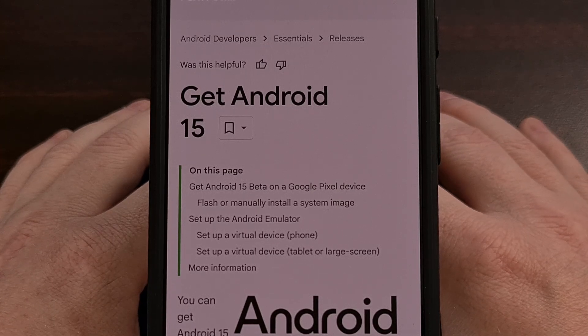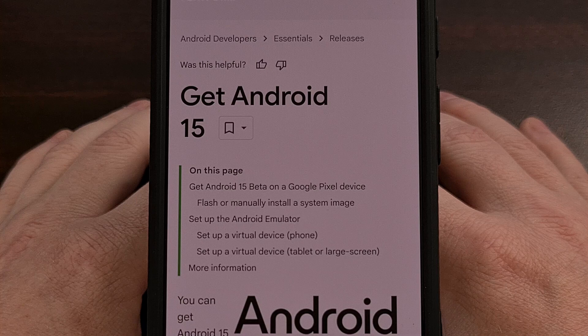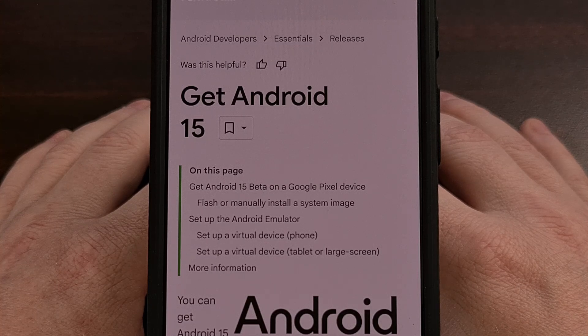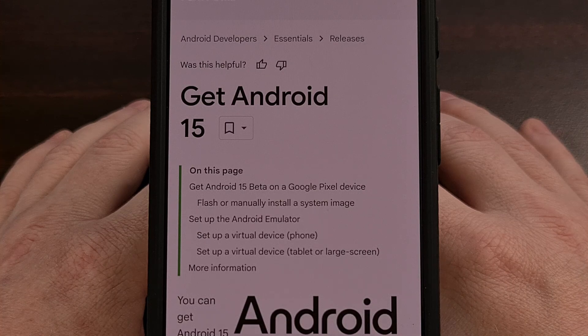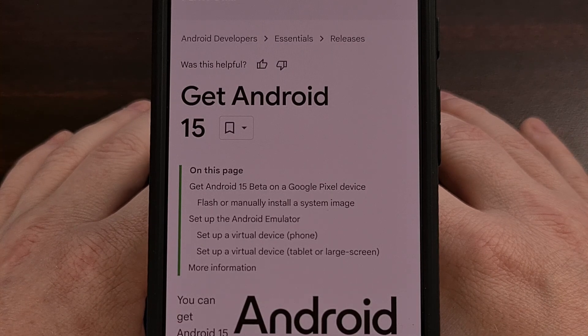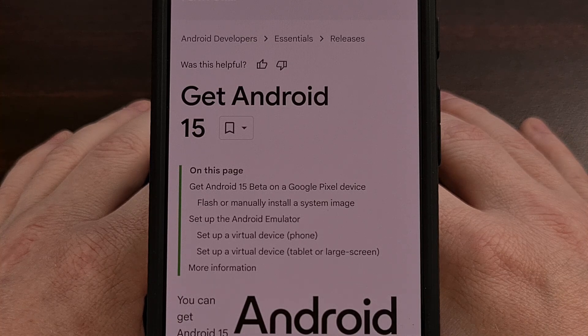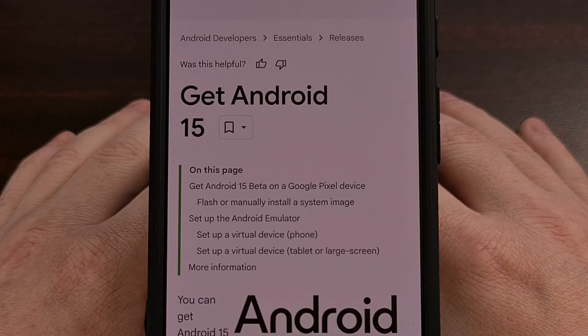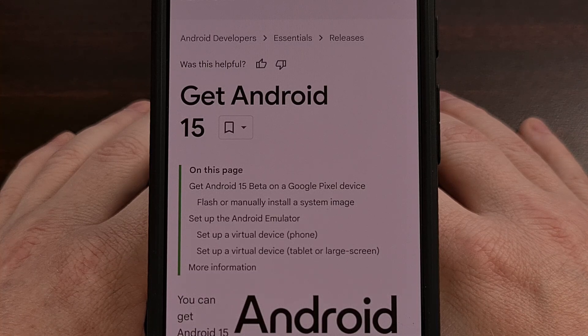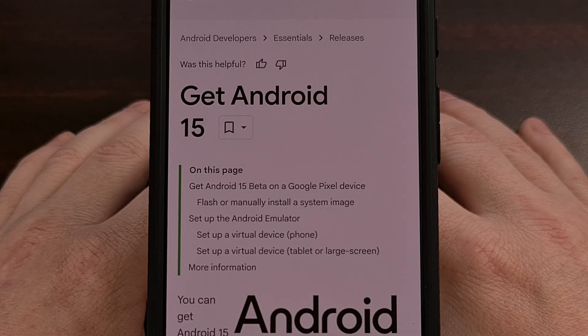All of the features mentioned today have either been in development since last year with the Android 14 beta builds or are new this year with the early Android 15 updates. Some of these features may not make it into the official stable release, but these are the top 10 features I'm most excited about. If you have a Google Pixel 6 or later — Pixel 6, 7, or 8 series — and want to test the Android 15 beta, check the video description for a link to a dedicated video showing how to opt in to the Android beta program.